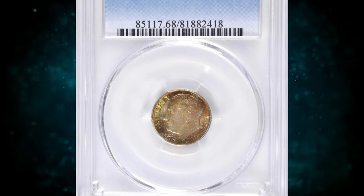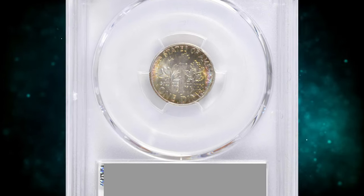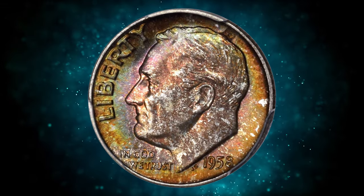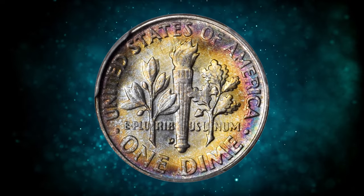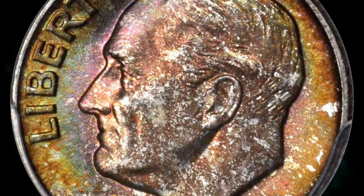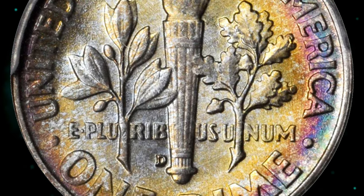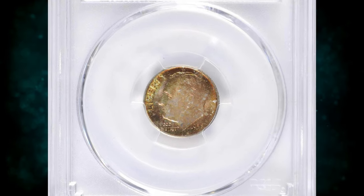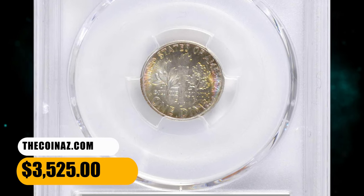Number 3: 1958D Roosevelt Dime, graded in Mint State 68 with Full Bands by PCGS. According to NGC, while the production of dimes plunged at the Philadelphia Mint, the numbers from Denver tell a different story — 1958D dimes had the highest mintage for a D Mint Roosevelt dime to that point. Gems are plentiful through MS67, but anything grading numerically higher becomes scarce to rare. A handsome piece richly toned in iridescent shades of olive gold, pinkish rose, copper apricot, and cobalt blue — a virtually pristine superb gem that ended up selling for $3,525.